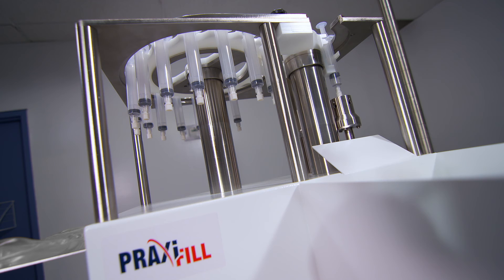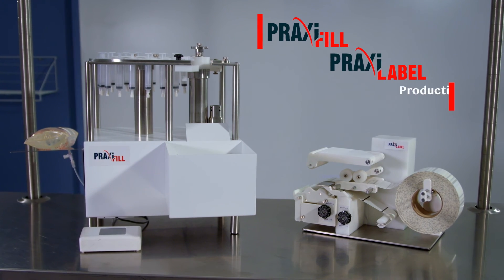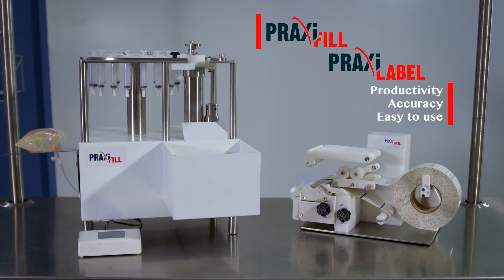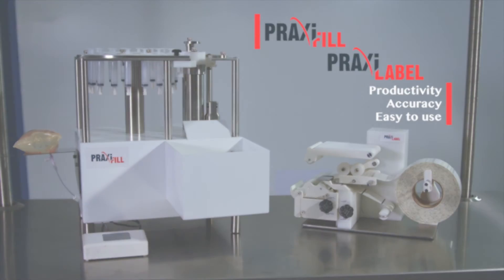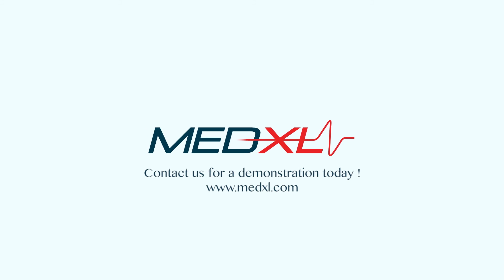Praxifil and Praxilabel dramatically impact your compounding effectiveness by directing your time and money spent on manual filling and labeling to more sensitive tasks. Contact Medexil for a Praxifil and Praxilabel demonstration today.